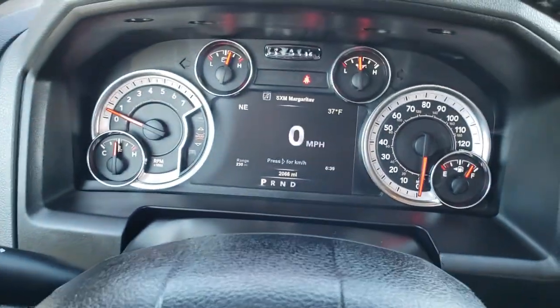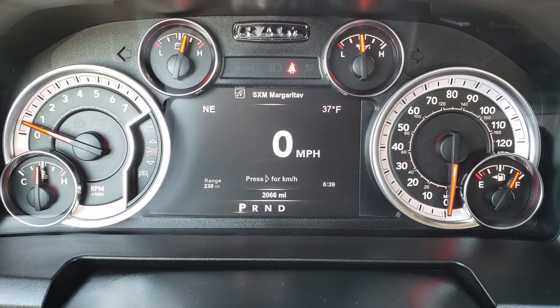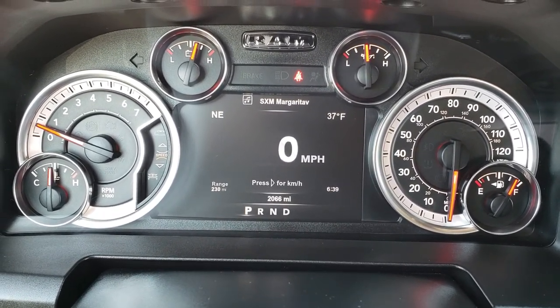As we hop in, you can see that it has the 7-inch TFT display and that this truck has 2,066 miles. You get a compass, outside temperature, and range.